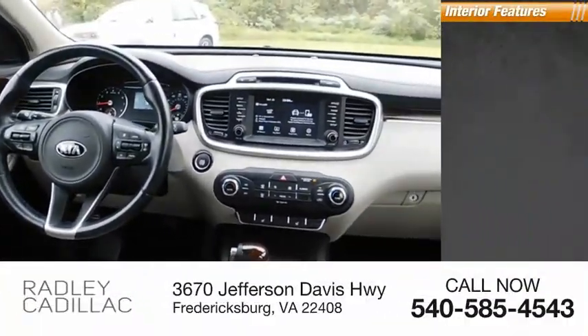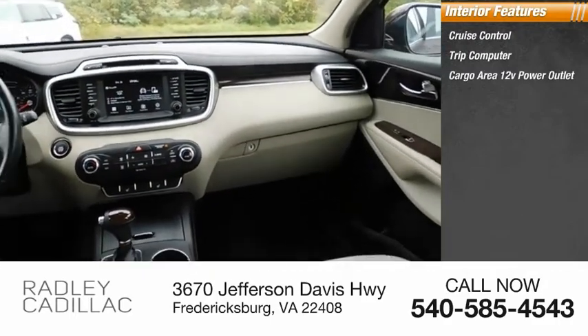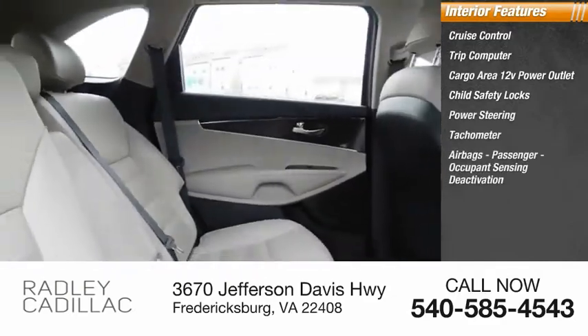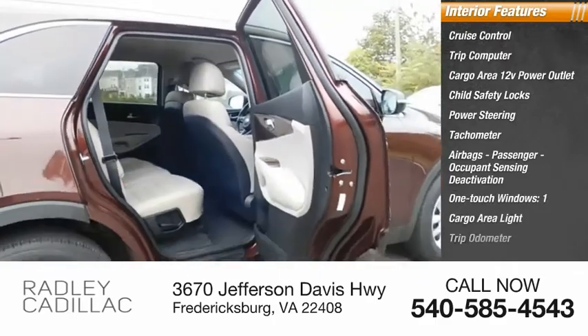Inside you'll find cruise control, trip computer, cargo area 12-volt power outlet, child safety locks, power steering, tachometer, airbags, passenger occupant sensing deactivation, one-touch windows, one cargo area light, and trip odometer.